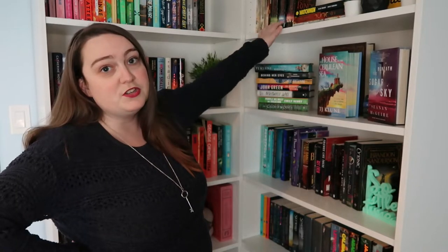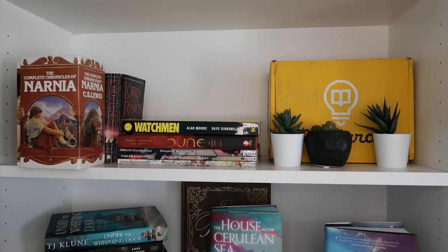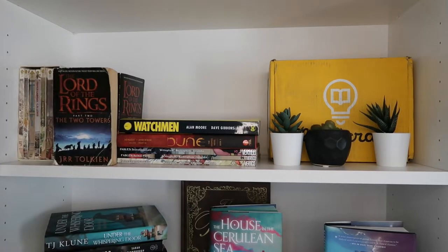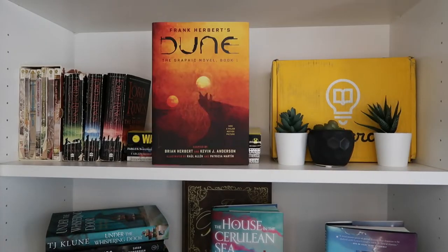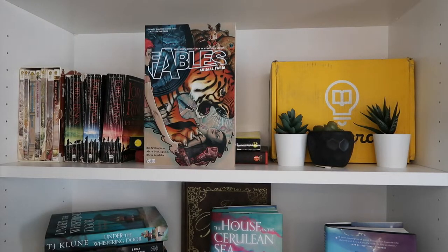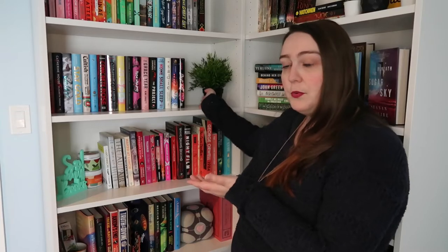Then we have this shelf, which definitely isn't fully filled out. I have some older and less well-kept books, like The Chronicles of Narnia — I didn't pull out all the individual books because they're kind of falling apart. That's also where my graphic novels live. This is The Complete Chronicles of Narnia — seven books in there. Fellowship of the Ring, Two Towers, and The Return of the King by J.R.R. Tolkien. Watchmen by Alan Moore and Dave Gibbons. Frank Herbert's Dune. Fables: Legends in Exile Volume 1, Volume 2 is Animal Farm, Volume 3 is Storybook Love.